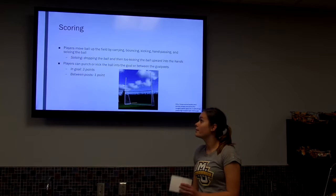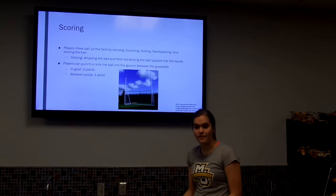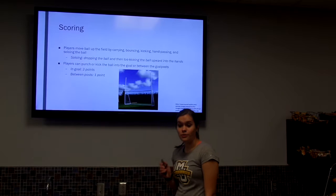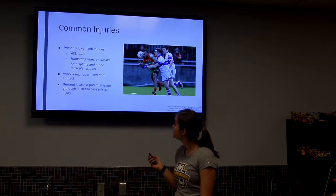So here's the goal, the net, and the goalposts. How to score: players move the ball up and down the field — they can carry it, bounce it, kick it, or pass it to teammates. There's also a move called soloing, where they drop the ball and kick it back up to themselves and continue moving. You can either punch or kick the ball to score. If it goes into the goal past the net, you get three points, and between the upright posts is only one point.